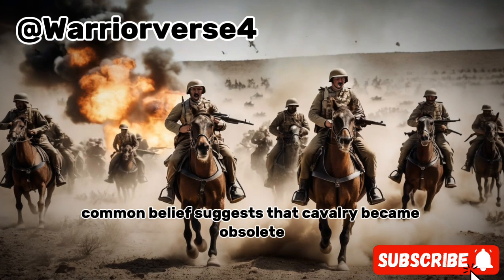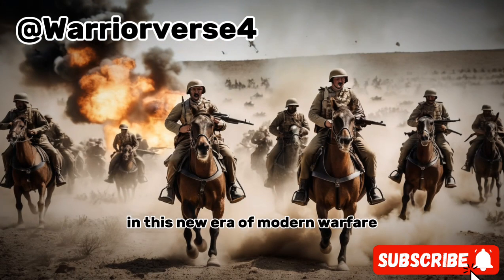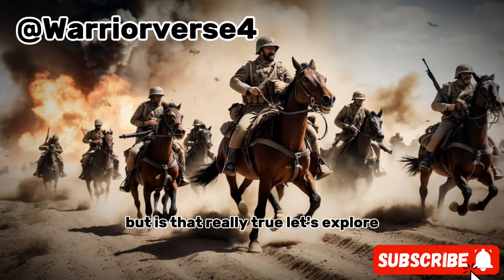Common belief suggests that cavalry became obsolete in this new era of modern warfare. But is that really true? Let's explore.